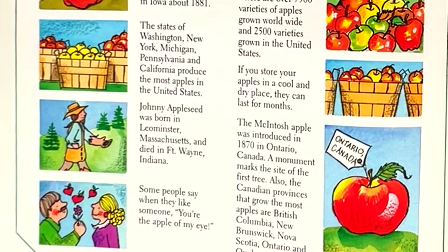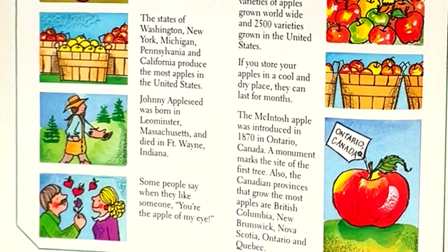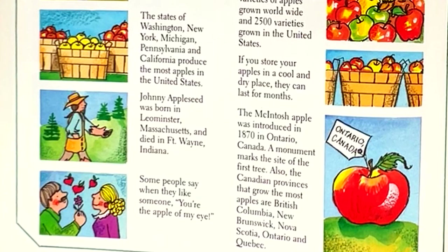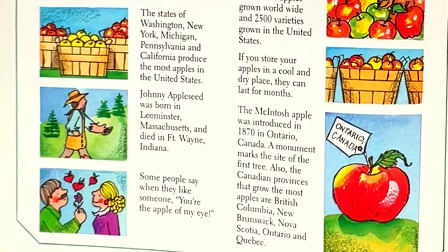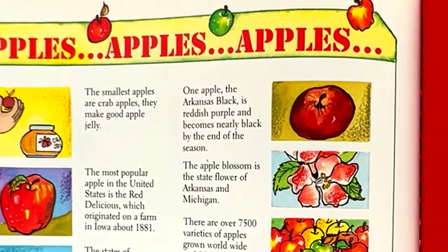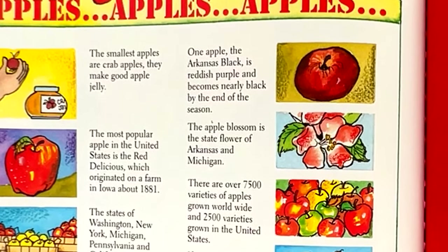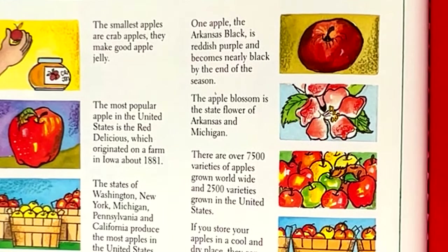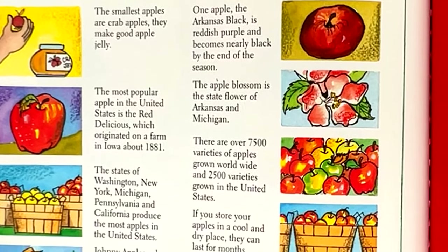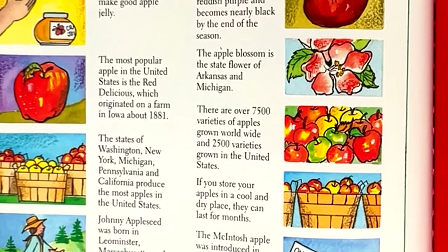Johnny Appleseed was born in Leominster, Massachusetts, and died in Fort Wayne, Indiana. Some people say, when they like someone, 'you're the apple of my eye.' One apple, the Arkansas Black, is reddish purple and becomes nearly black by the end of the season. The apple blossom is the state flower of Arkansas and Michigan.